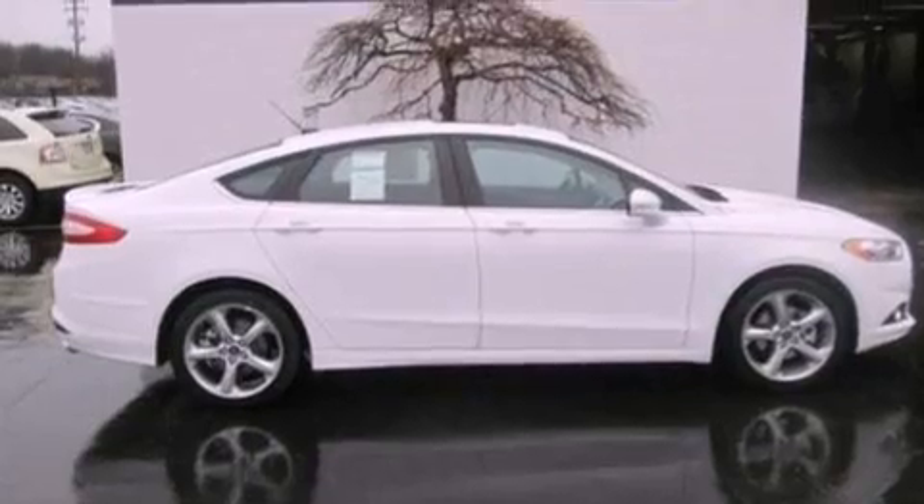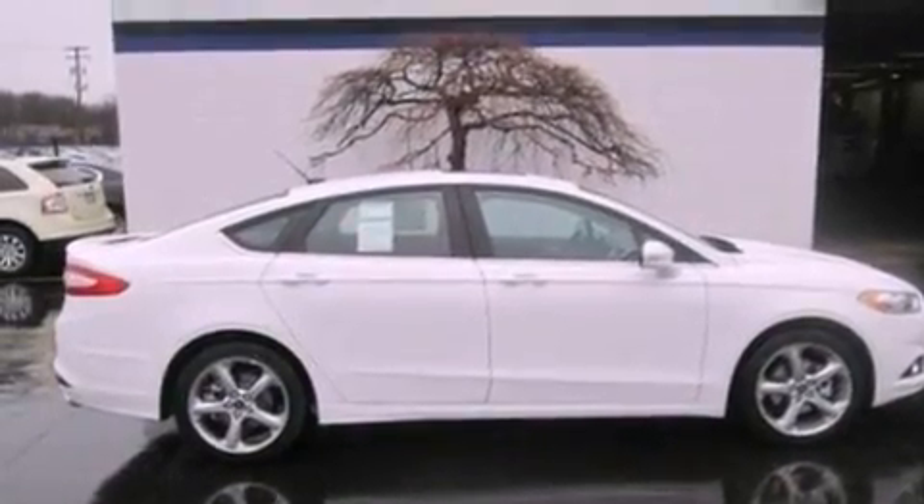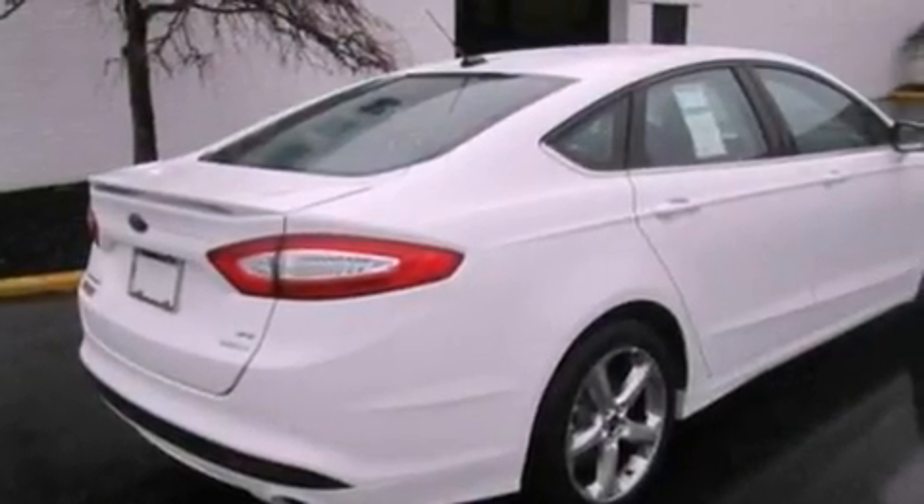Also included are a security system, privacy glass, dusk-sensing headlights, full-power accessories, and a rear spoiler.